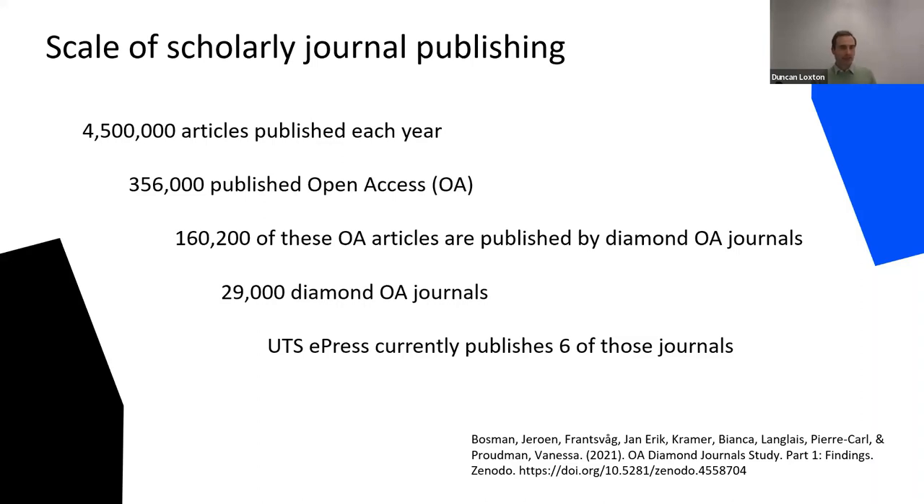There are a really large number of diamond open access journals — an estimated 29,000. These journals represent an incredible diversity of authors at all stages of their careers, who may not be a priority for fee-for-service mainstream publishers. UTS ePress publishes six diamond open access journals, though we've published 19 journals over the course of 20 years. I've started with these numbers to situate the press and humble our work, but also to celebrate the contribution we've made to open scholarship.